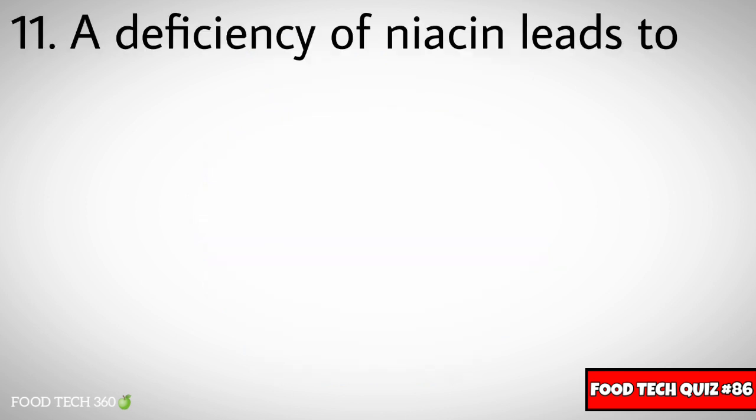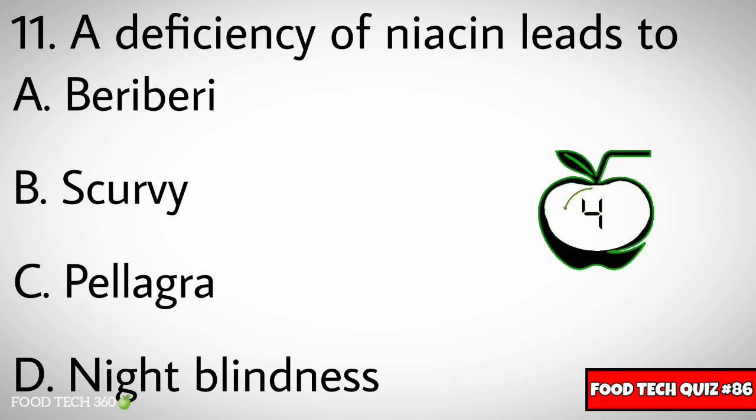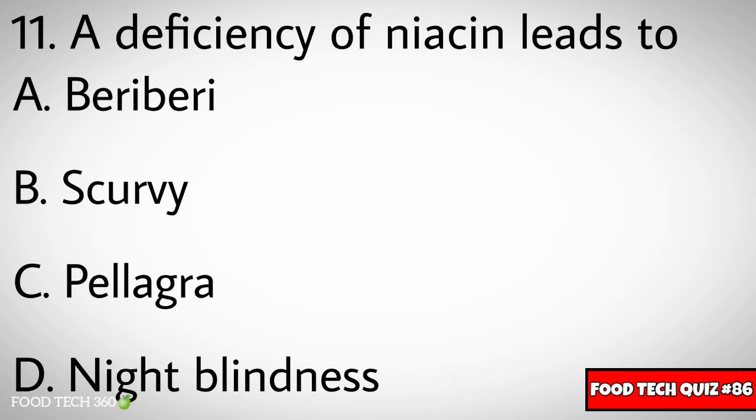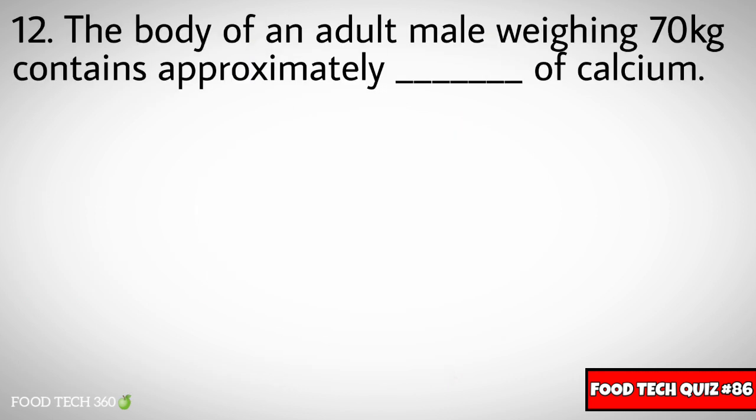Question number eleven: A deficiency of niacin leads to dash. Options: A) Beri-beri, B) Scurvy, C) Pellagra, D) Night blindness. Correct answer: C) Pellagra.